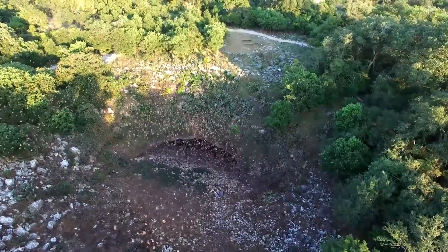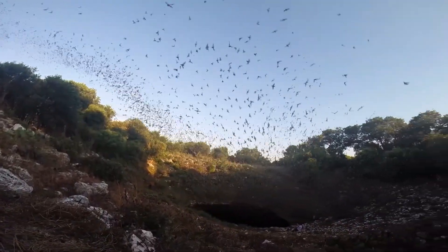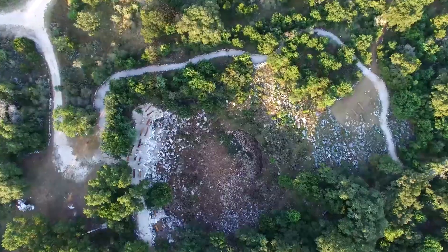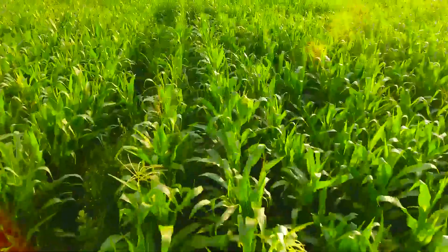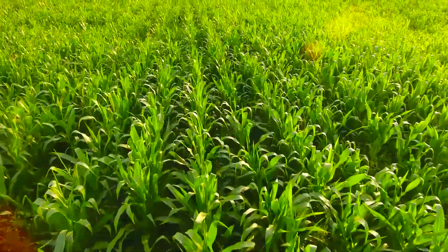Bracken Cave is the largest bat colony — about 15 million moms and babies live here. The bats really help us by eating 300 tons of bugs every night. They eat corn-ear moths and their larvae and pupae that eat the corn, so we don't have to use pesticides. The pests are taken care of by the bats, so we wouldn't have to worry about pesticides in our corn.